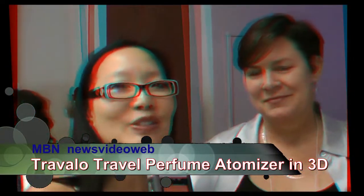Hello, this is Joyce Chow for MBN and News Video Web. We're here at Consumer Product Events talking about wedding gear. Janet Carter has something so cool — you're going to want one. It's a great bridesmaid gift; it's called the Travelo.